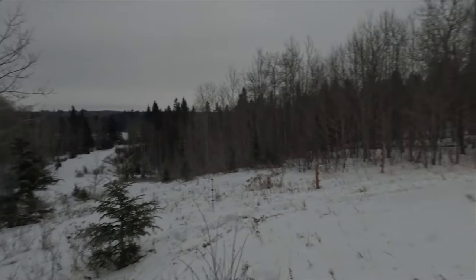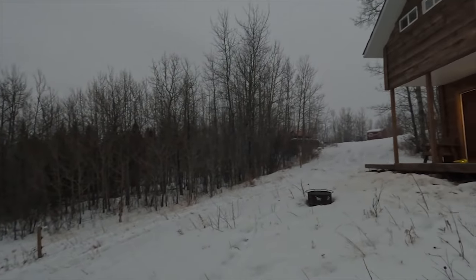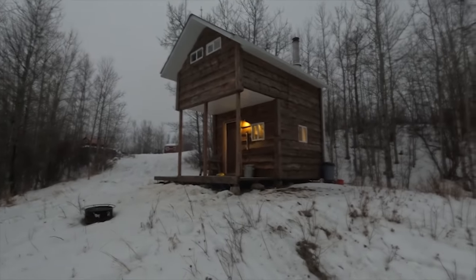Good day boys and girls, welcome back to another episode of Traplines and Inlines. Beautiful morning here up in the bush, sun's just coming out at camp, roosters are crowing — it's a wonderful morning, time to go trapping.